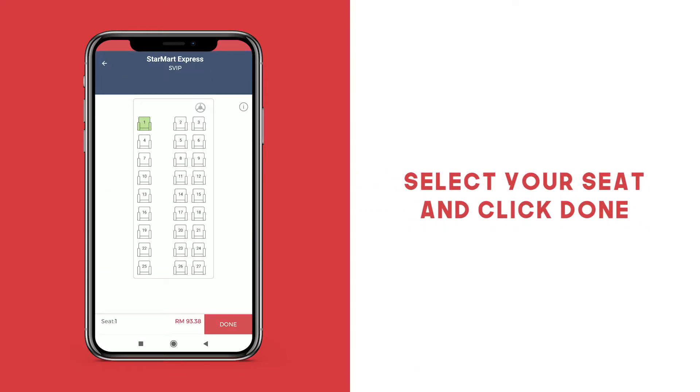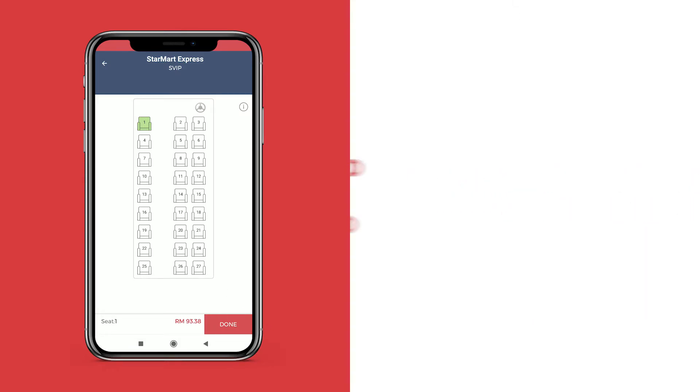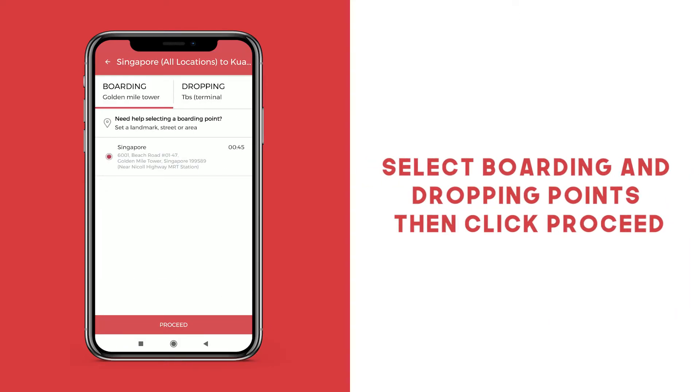Select your seat and then click Done. Select your boarding and your dropping points and then click Proceed.